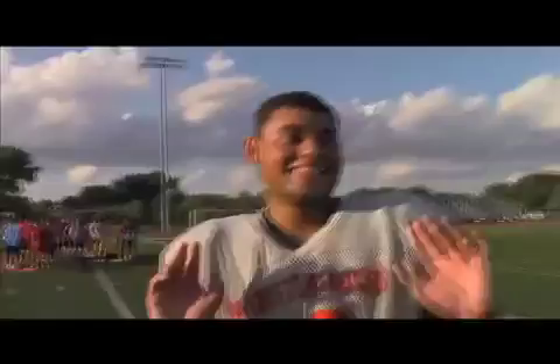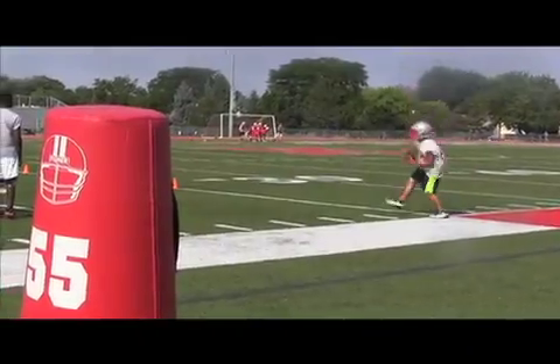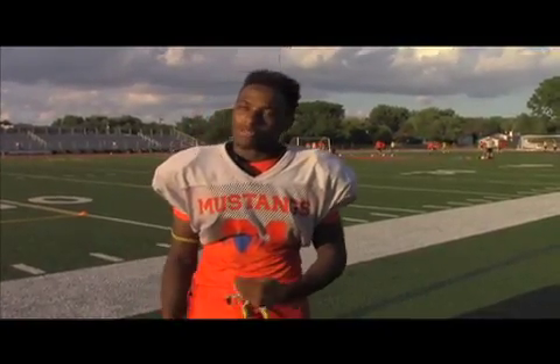I'm Rachel Tipperiter here at the Mundelein Football Scrimmage checking out this year's football team. This team has been working for nine months for this first game. To improve from last season, they did weightlifting, speed training, and brought it on and off the field.